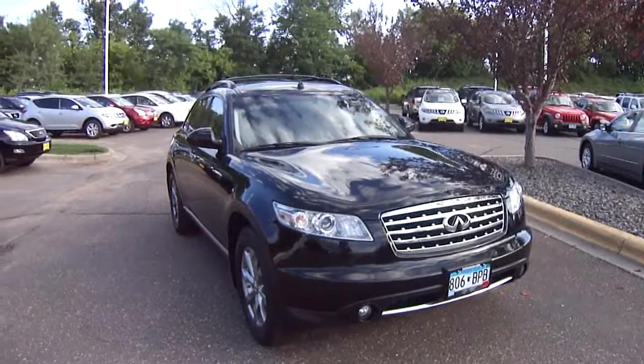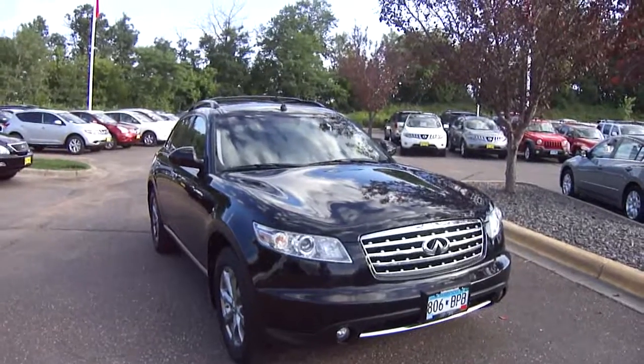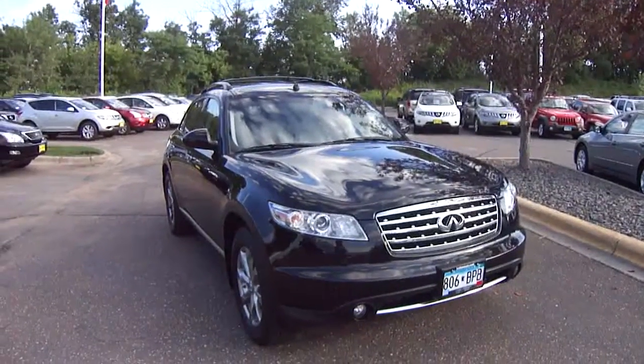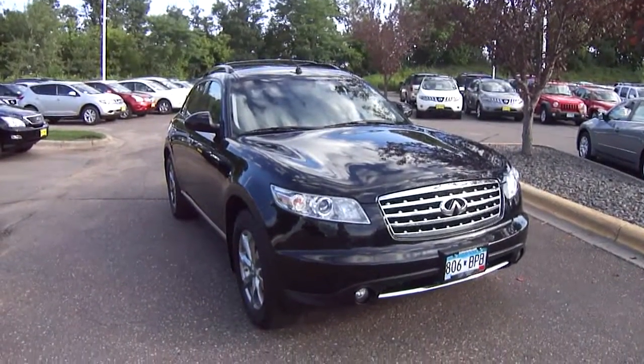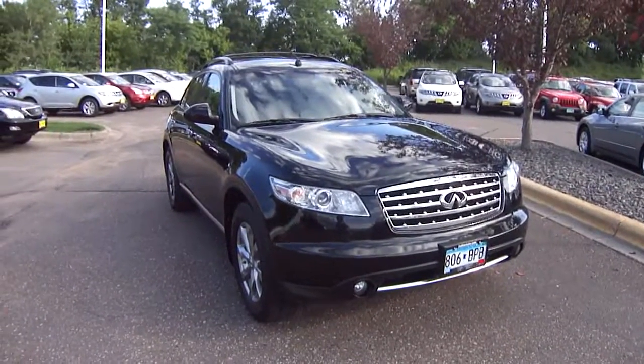Good morning, it's Sue from Luther Nissan Kia in Inver Grove Heights. I wanted to take a moment to shoot a video of the Infiniti FX35 we have here for you. It's a 2007 model, priced at a fantastic price of $22,988.